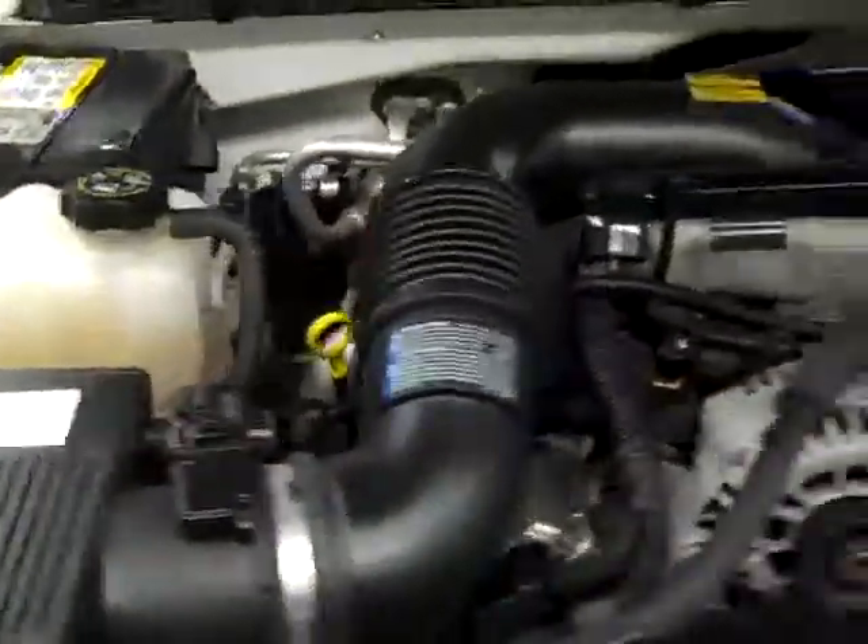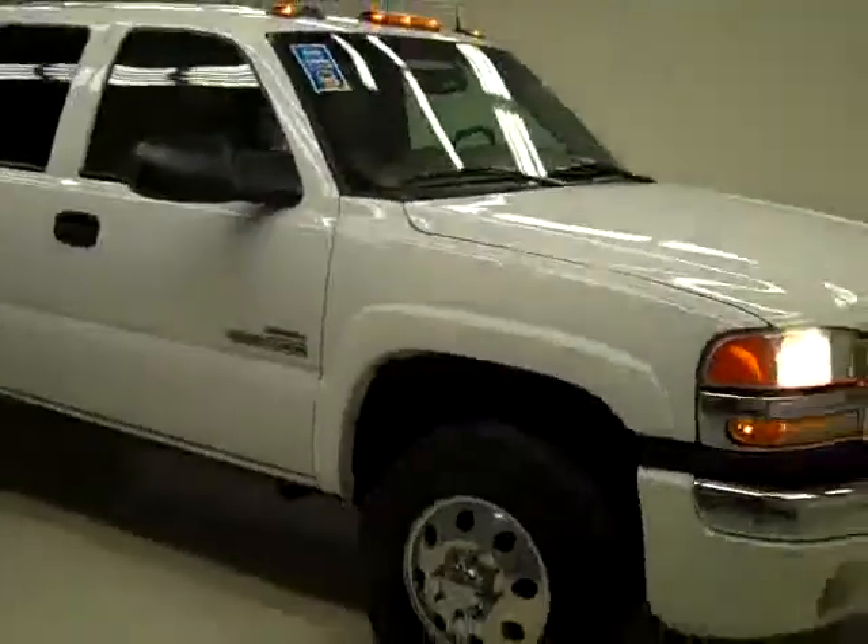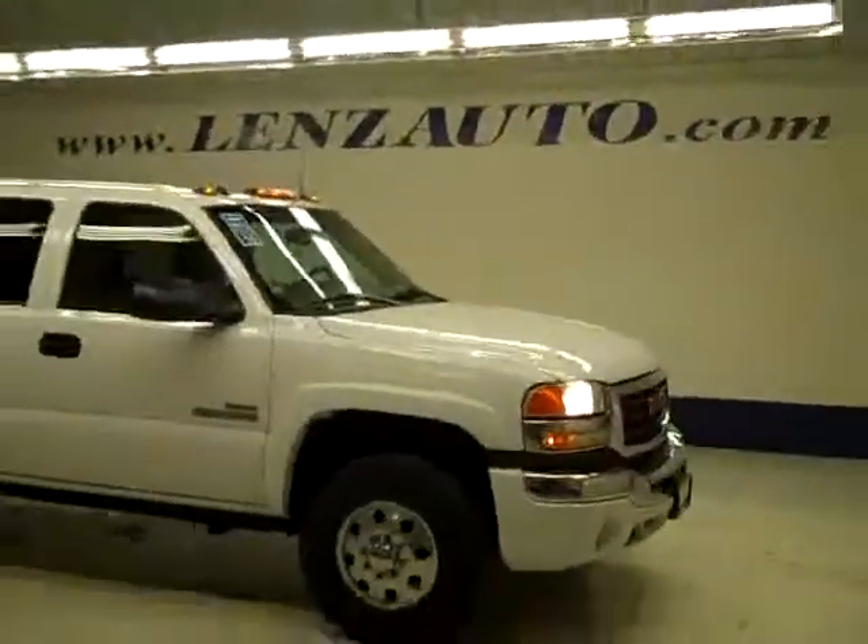It's a nice clean engine bay, running very smoothly. If you'd like to see more pictures along with the full description, or to take a look at one of our other more than 400 trucks and SUVs, visit our website at lensauto.com.